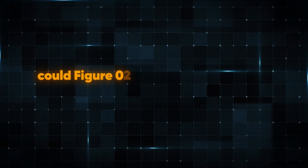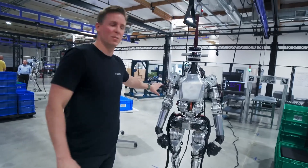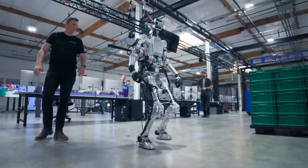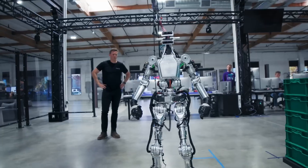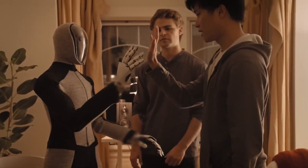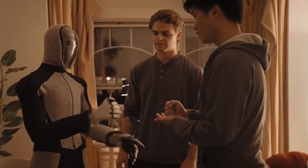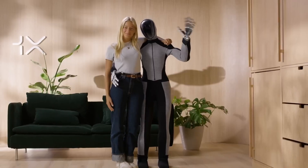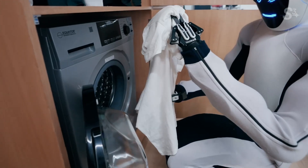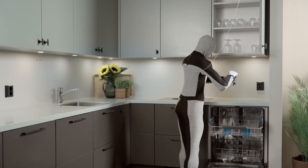So, could Figure 0-2 become your new best friend and daily helper at home? With such robust features, it's hard to deny the potential it holds — not only to make daily life smoother, but to redefine what home assistance can be. Here's a question for you: would you find Figure 0-2's conversational abilities helpful or potentially invasive? How would you feel about sharing personal moments with an AI that's always there to assist? Let us know your thoughts in the comments section below.